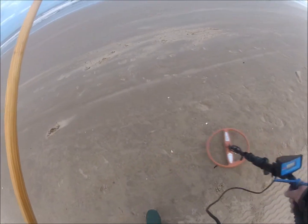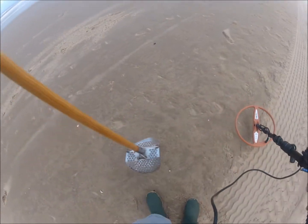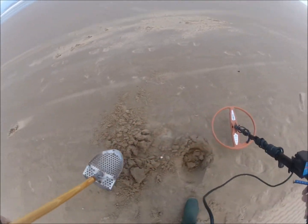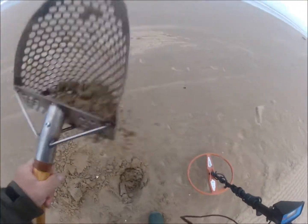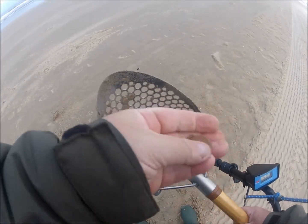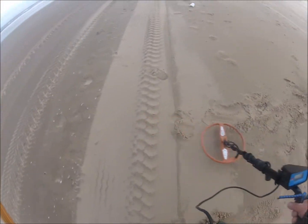I'm having my first signal here. 176 - this could be a coin. Shallow I think, not very deep. It's another coin - it's 10, 20 cents.